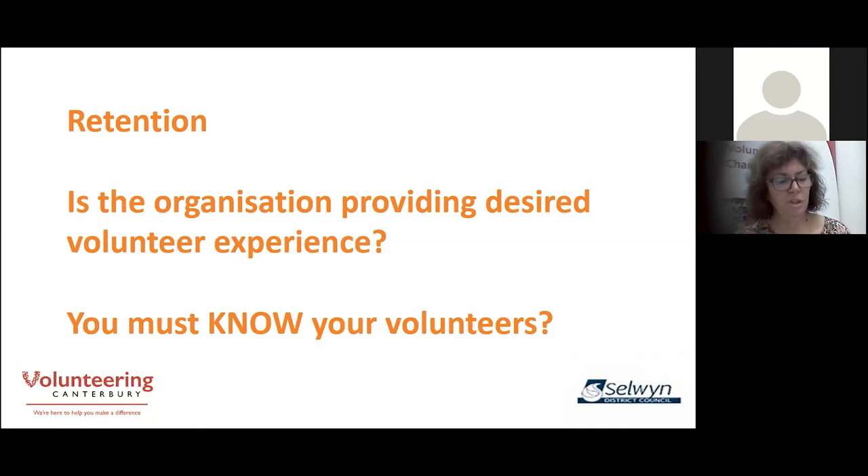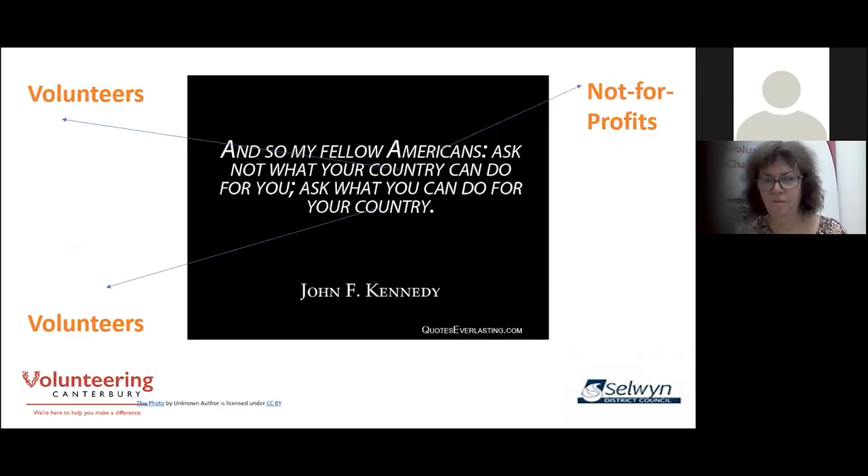Knowing what makes it a feel-good experience for your volunteer would have been indicated if you asked the right questions at your recruitment interview, but it could have changed. Has your volunteer's availability changed, for example? Check at a review and stay on track. And so, my fellow not-for-profits, ask not what your volunteers can do for you, but what you can do for your volunteers. You know volunteers are essential to your organisation's ability to offer services in the community — but ask: what are the volunteers getting back for their time? They don't want to be paid, they're happy to give their time, but there must be a motivation — a need that they want filled, and if you don't fill it, they'll look for an organisation that will.